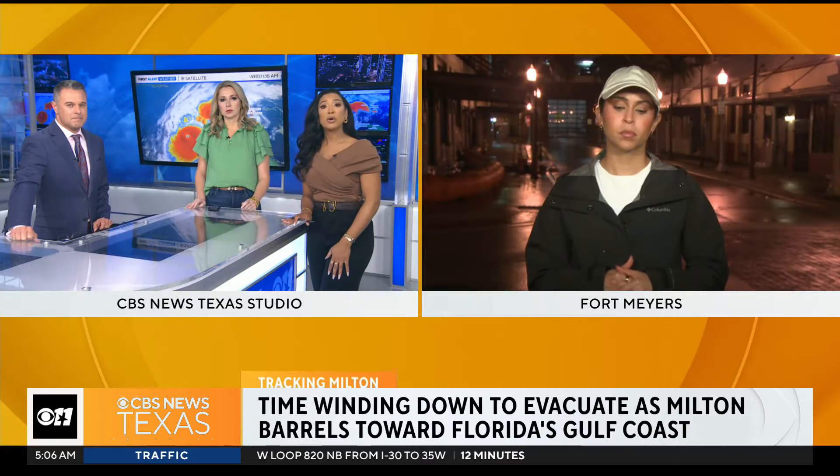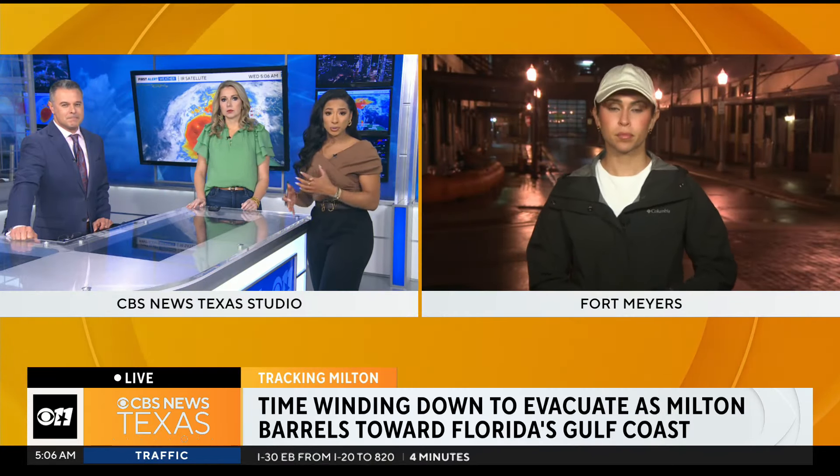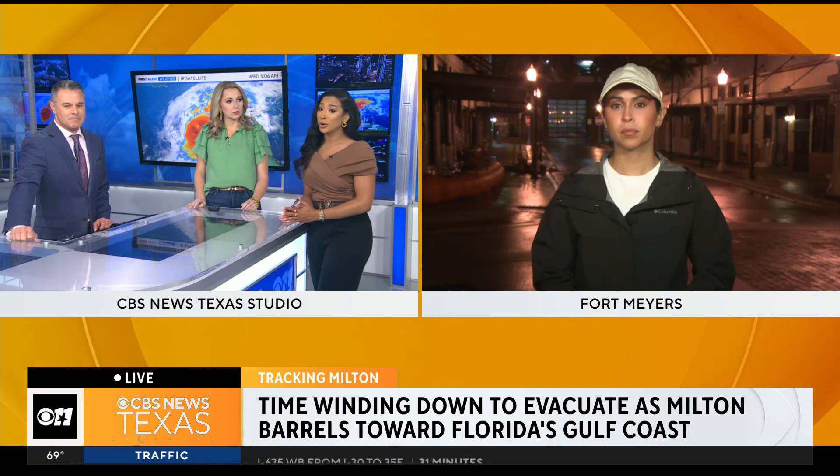CBS News' Nicole Valdez is in Fort Myers, Florida, with more on how residents are really preparing for their second major hurricane in two weeks. Nicole, good morning. Well, parts of Fort Myers really is not going to be a safe place for many. It's why we've seen a majority of people evacuate days ahead of this storm.